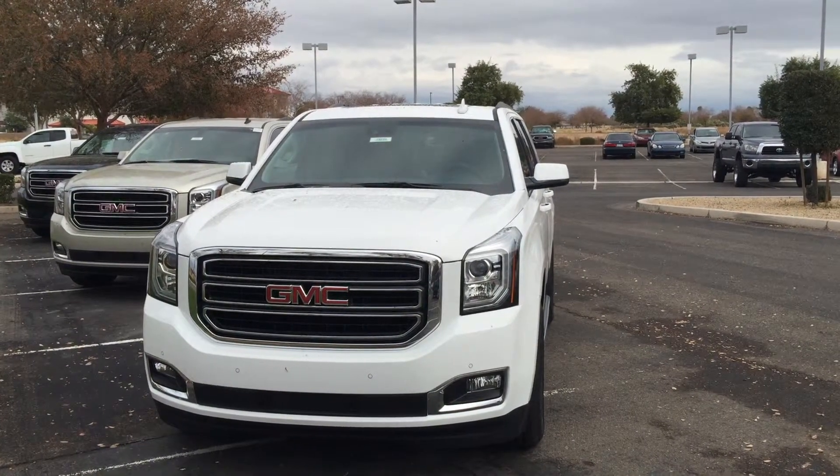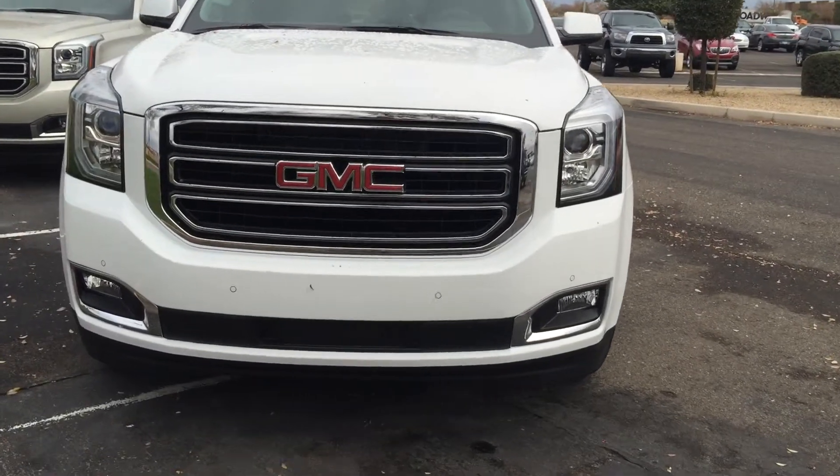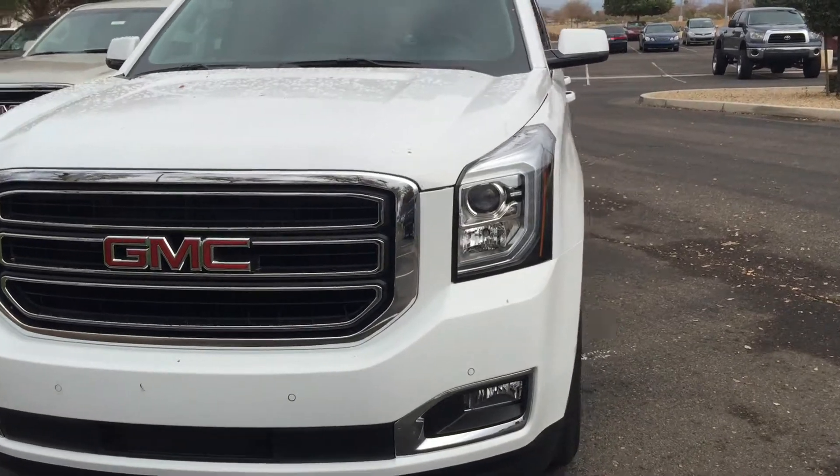Okay, Beth, thanks again for involving us in your search. Here's a detailed flyover of everything that comes on your SLT 2015 GMC Yukon.